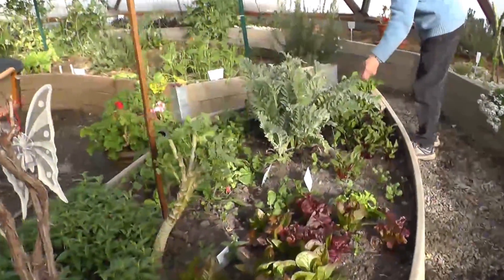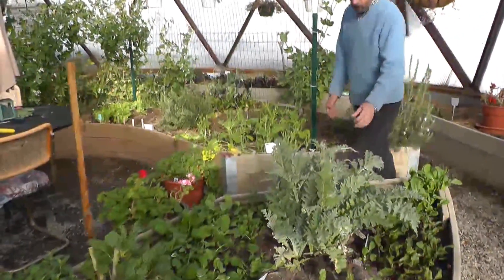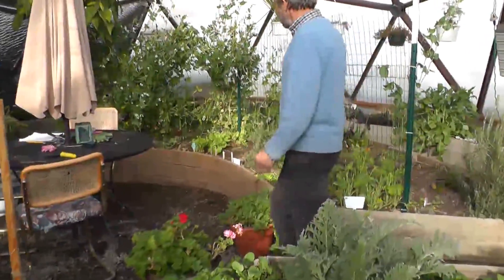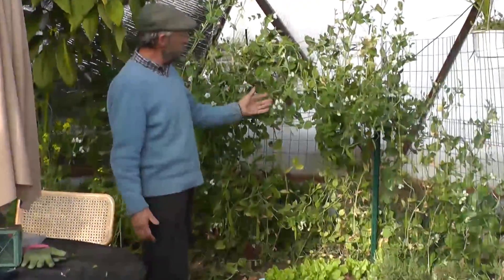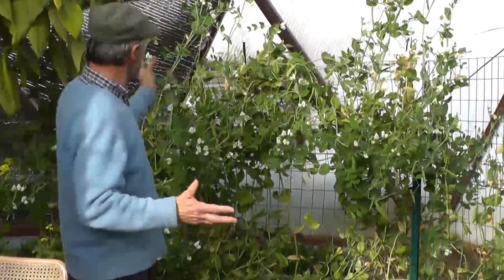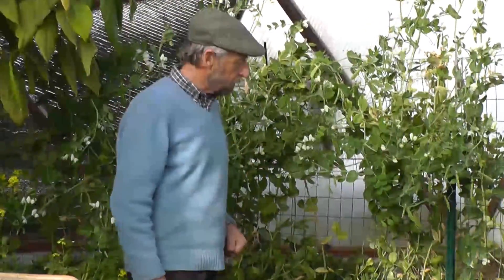This is our artichoke that's coming along. That's going to produce lots of lovely artichokes in about a month from now. These seeds were sown in about October, November, and they've just been growing steadily throughout the winter. And now they're almost ready to harvest — in fact, they are ready to harvest.